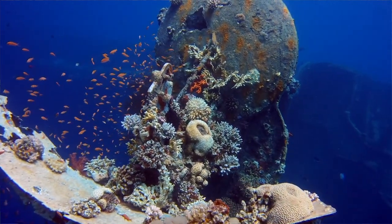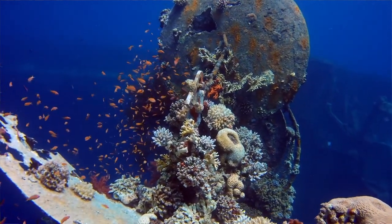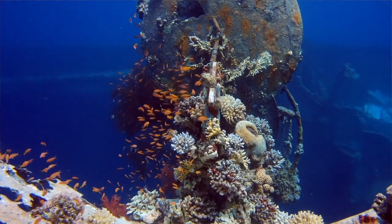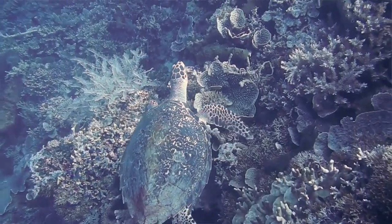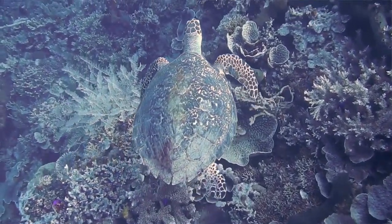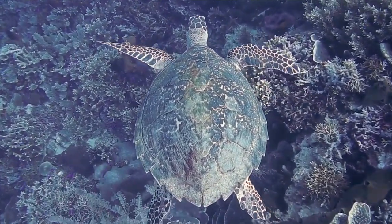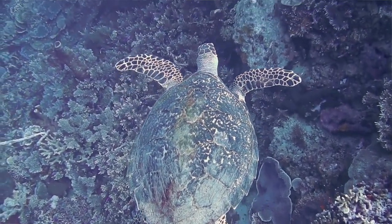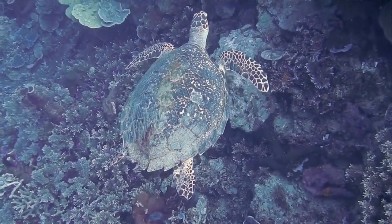According to Dr. Craig Downs, the executive director of Hereticus Environmental Lab, oxybenzone can cause adverse effects in coral at just 62 parts per trillion — that's the equivalent of one drop of water in 6.5 Olympic swimming pools. Also, coral reefs are already bleaching due to increasing ocean temperature. They only cover one percent of the ocean floor but support 25 percent of marine life, so the compounded effects of oxybenzone killing them is a serious environmental issue.